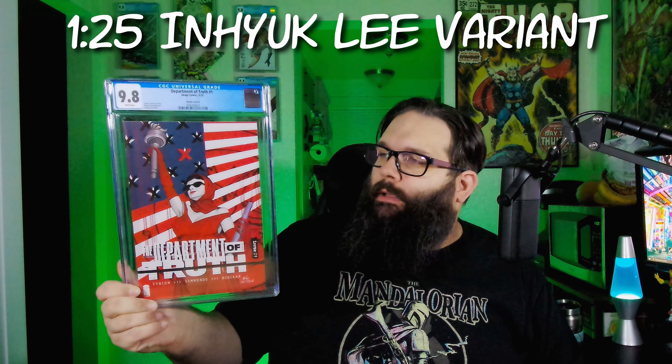And awesome — we have Department of Truth. This is the variant cover, the Enyok Lee variant cover D. Department of Truth has started to go up a little bit because we have a lot of rumors about it being turned into a show. So really excited to have that one.